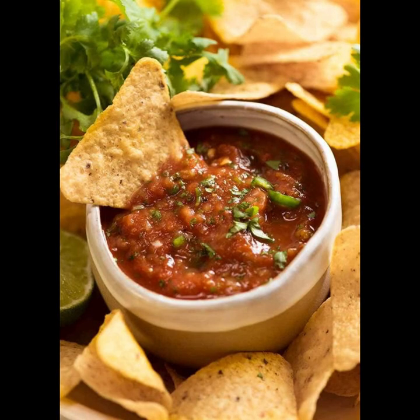Crafting fresh salsa at home from scratch is a delightful culinary endeavor, offering unparalleled flavor and freshness compared to store-bought alternatives. The ability to tailor ingredients and spice levels empowers you to create a salsa perfectly suited to your taste preferences, enhancing your dining experience with every homemade batch.